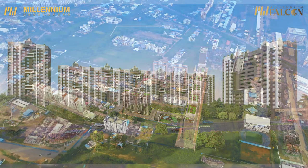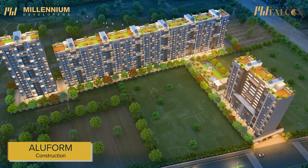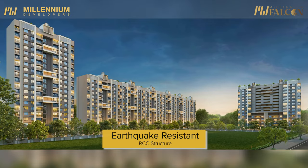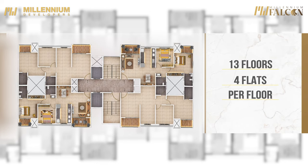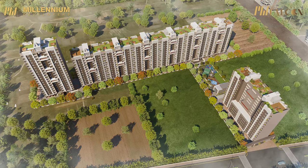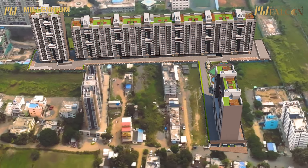Millennium Falcon comprises towers with a total of 13 floors, and its uniform structure is engineered to withstand the test of time. These flats are also equipped with an earthquake-resistant RCC structure, and with four meticulously designed flats per floor, it ensures exclusivity and privacy for residents. Pune's best-kept secret, the Millennium Falcon — your gateway to 2 BHK flats in Tathawade.